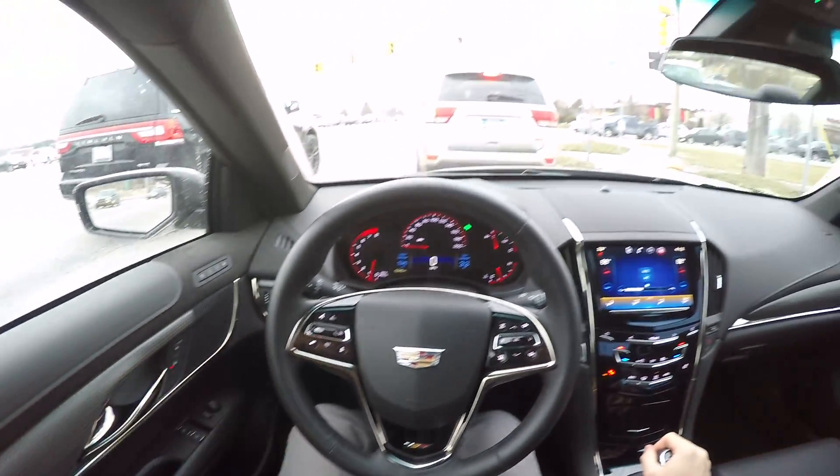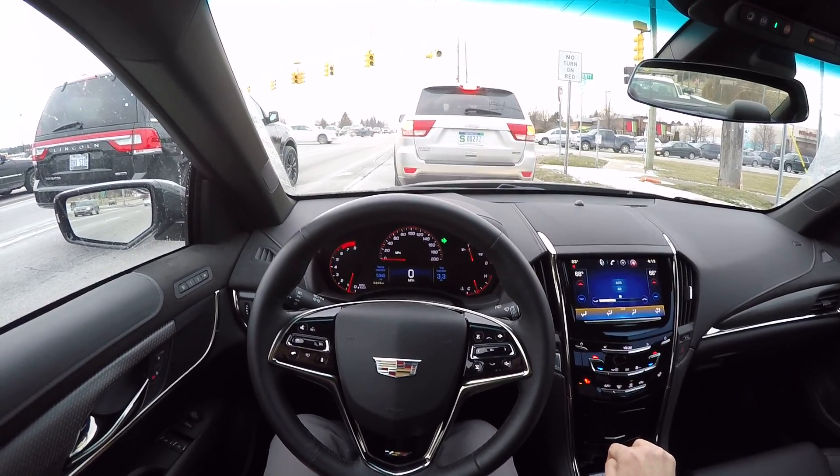Nice car. We'll see once we have a little bit warmer temperatures and some more traction how it pulls and how it performs.